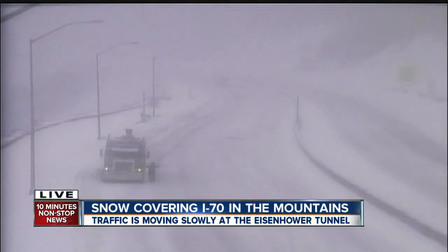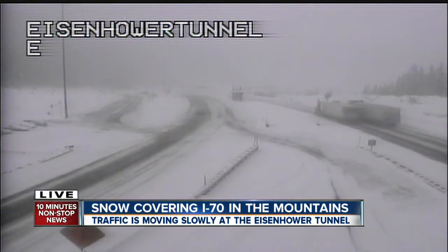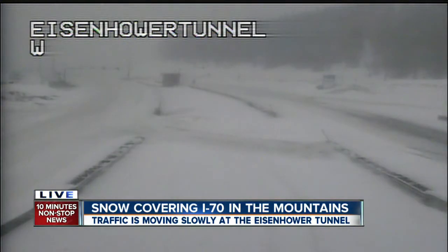In fact, one of our 7 News meteorologists, Corey Repenhagen, he just called in. He's up there, and he says the roads are definitely getting slick. The good news is we have seen some plows out there on the roads, although tires are starting to spin out here, and drivers are starting to slow down.